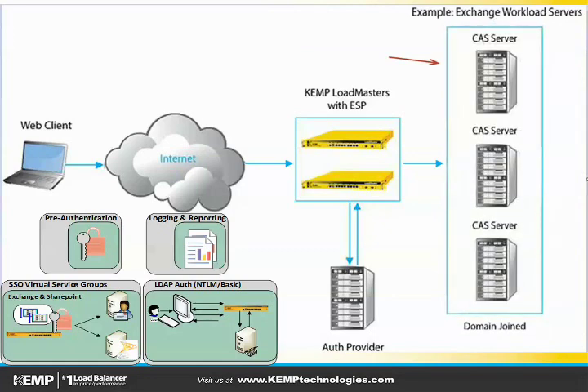In this example, Exchange Client Access servers. So all of the features that have always been in the Kemp Loadmasters will still be present, but with the introduction of Edge Security Pack, we'll be able to meet the security needs of environments that don't have Threat Management Gateway.